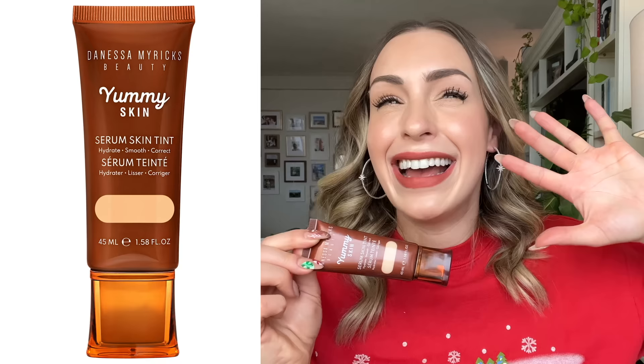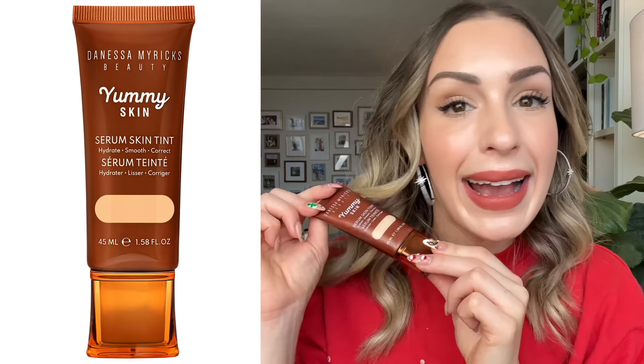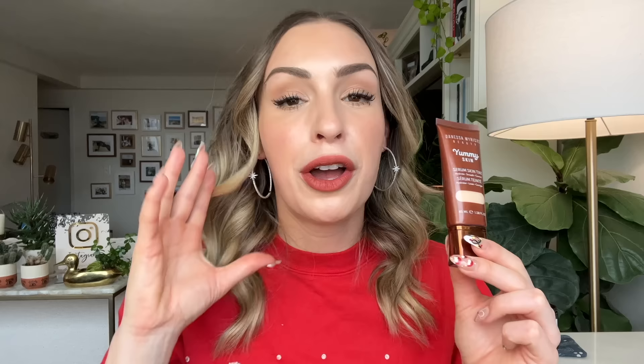I was so excited when she launched this because the other Yummy Skin products didn't really work out for me or weren't catered to my skin type. So I finally got to participate in the Yummy Skin line from Danessa Myricks, one of my favorite makeup artists. What makes me even happier is that so many of you have commented and messaged me on Instagram telling me that you got this and love it too. Comment down below if you picked this up and liked it.